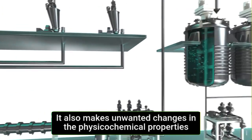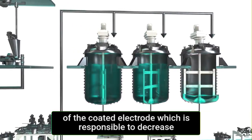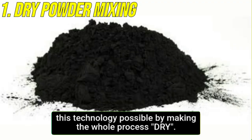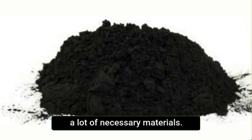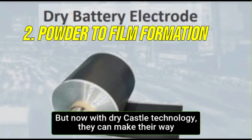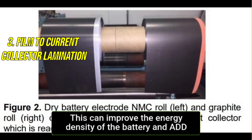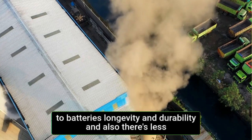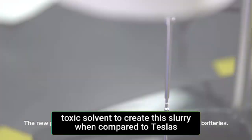On top of that, the toxic solvent also makes unwanted changes in the physiochemical properties of the coated electrode, which is responsible for decreasing the life cycle of lithium-ion batteries. Maxwell has made this technology possible by making the whole process dry, so you don't need the slurry mixer at all. With dry cathode technology, materials that might have been lost in the drying phase can now make their way into the battery. This can improve the energy density of the battery and add to its longevity and durability. There's also less environmental impact because you don't need cobalt or highly toxic solvents.